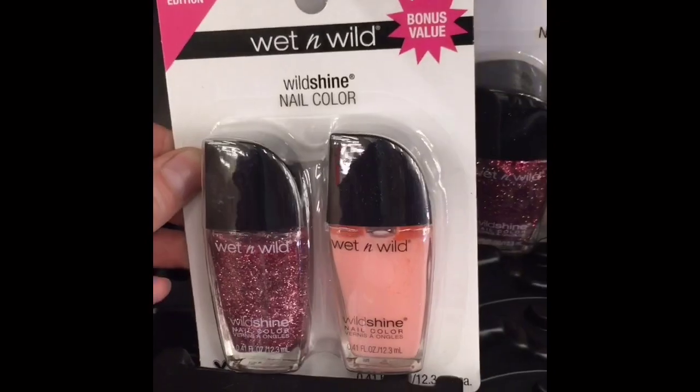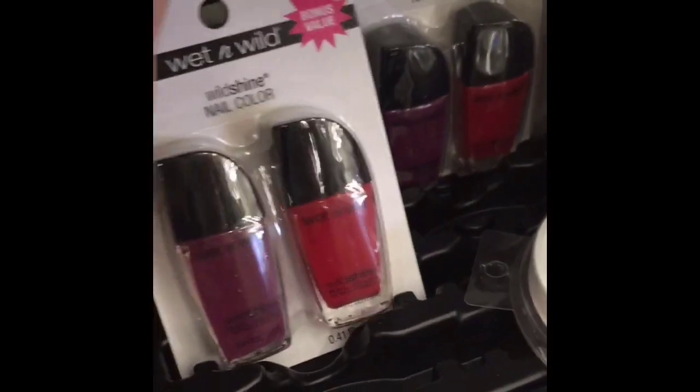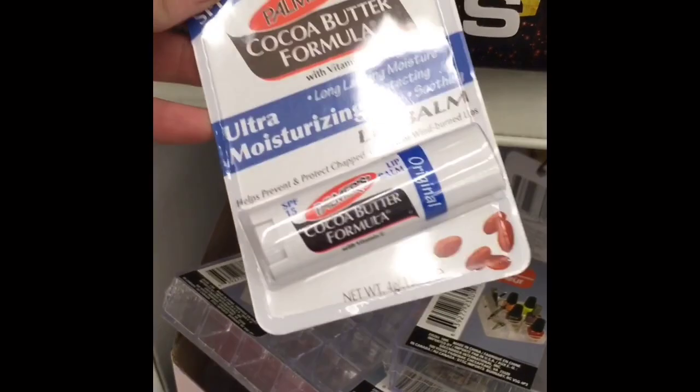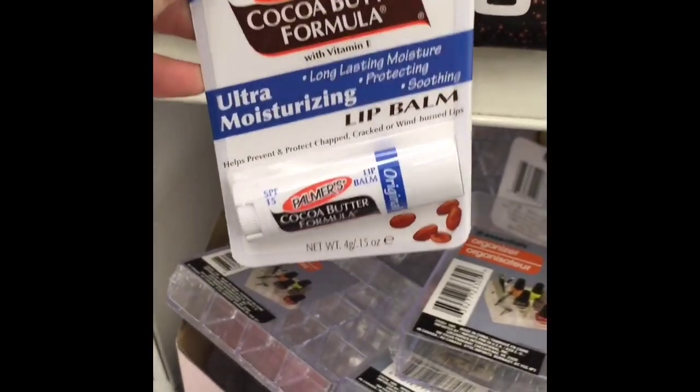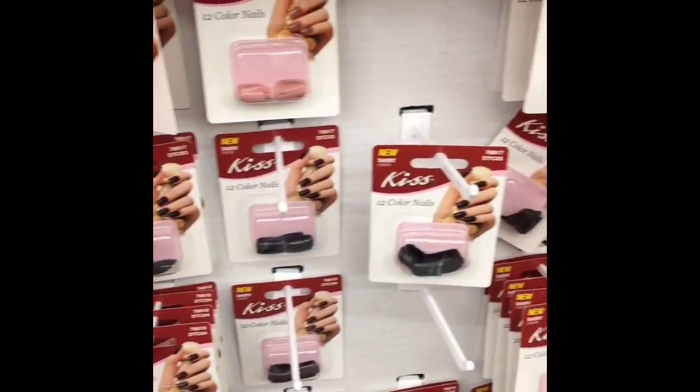Then I found these Wet N Wild nail polishes. Now usually at the Dollar Tree you can find these, but only one comes in a package, so I thought this was a really good deal to find two in a package. Then I found this Palmer's Cocoa Butter Formula lip balm — I love that lip balm, it's actually really nice, and I thought it was pretty cool that you can pick it up at the Dollar Tree for only a dollar.